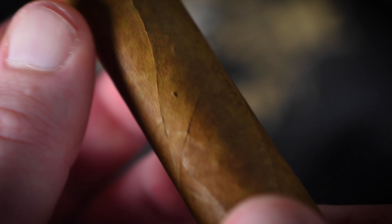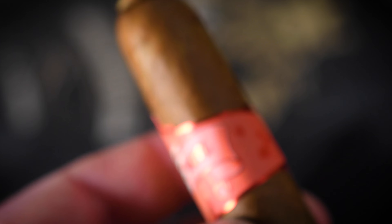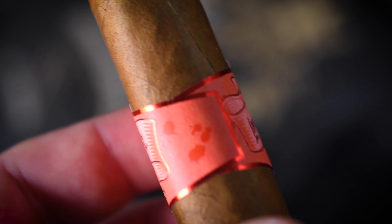Look at that construction — gorgeous wrapper. It's a Nicaraguan Habano wrapper, binder from Nicaragua, filler from Nicaragua, with tasting notes of black pepper, cocoa, cedar, leather, and baking spice.